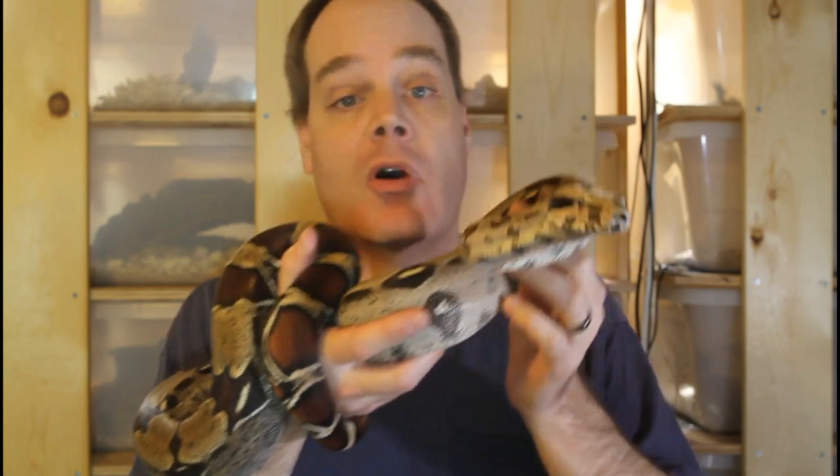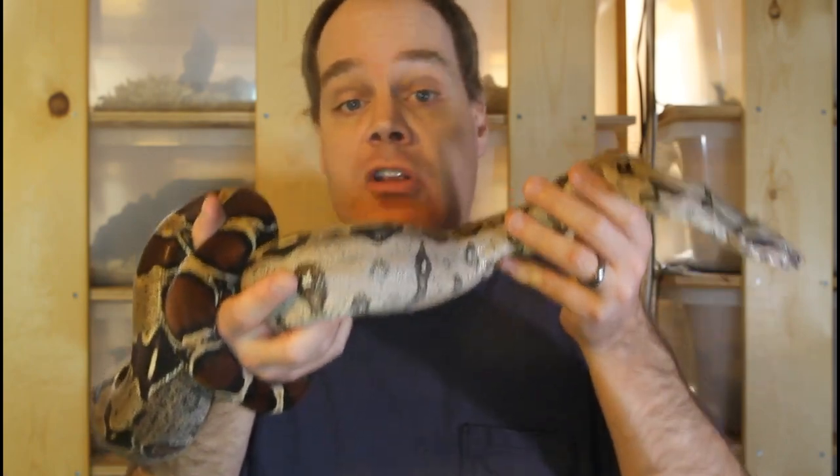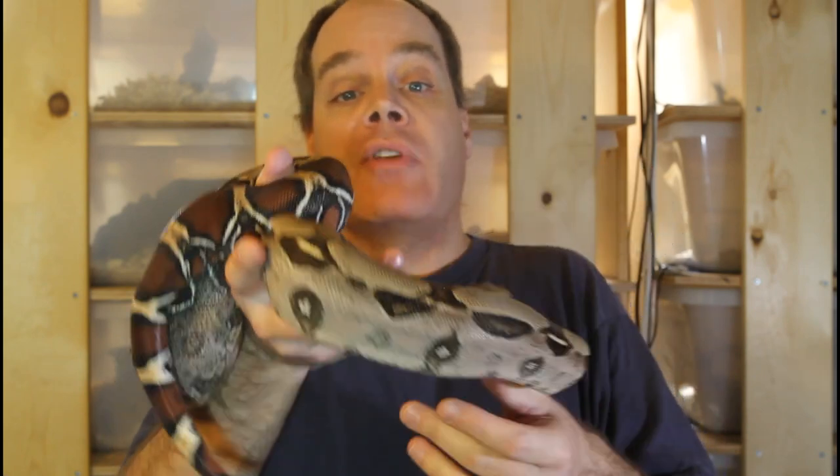As you probably know, the true redtail boas are really my bread and butter and they're the reason I started my breeding operation. I also pride myself on having produced litters of true redtail boas every year since 2014 when I produced my first one. And next year I'm hoping to have my best breeding season ever with a record number of both types of true redtail boas produced as well as the total number of offspring.